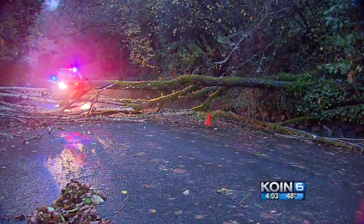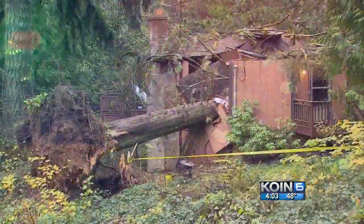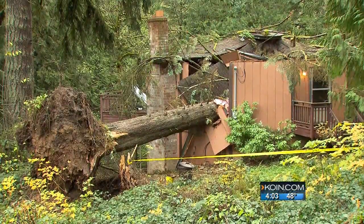This week's storms already took down a lot of trees — this home split in two by a tree, trapping an elderly woman inside. Arborist Jesse Martin says remaining leaves on the trees helped to push many of them over.